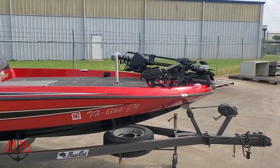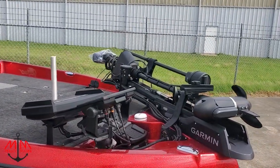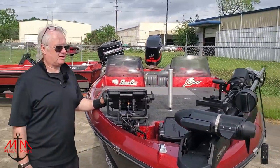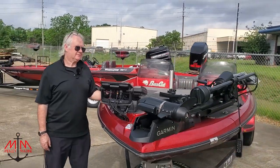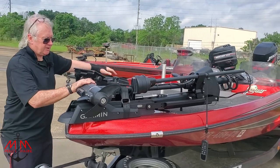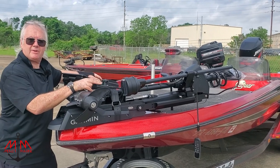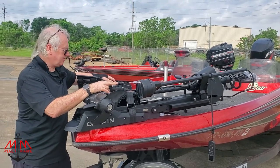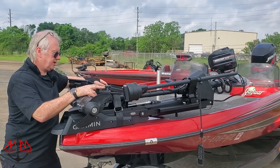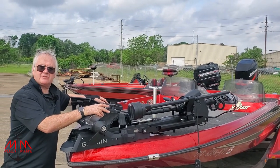Michael has been working very, very hard on a lot of different things — that's just part of being in business for yourself. On this boat we have a new Humminbird Helix 12, a new trolling motor, a new 360, and new live sonar imaging. Michael has basically been working on this boat for about two or three days.